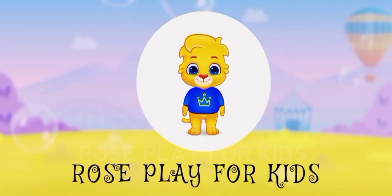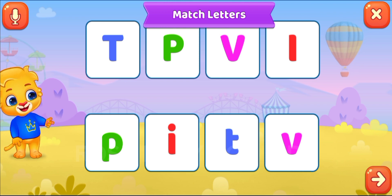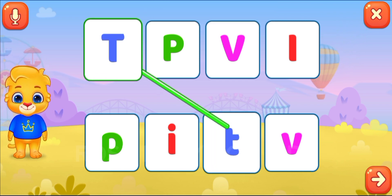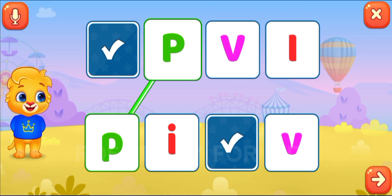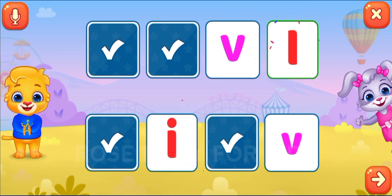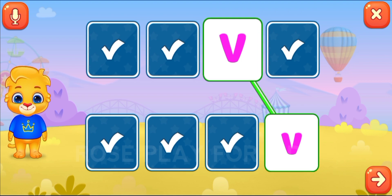Match the letters. T, T, P, P, I, I. Nice. V, V.